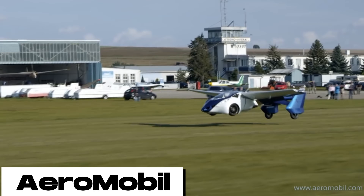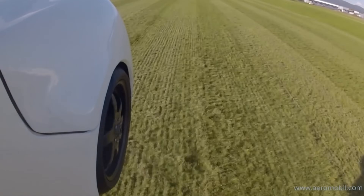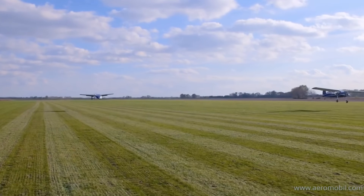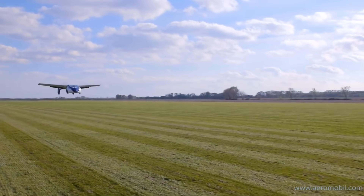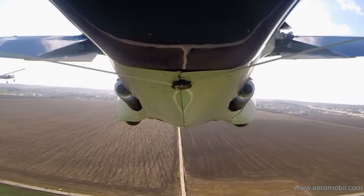The Aeromobile is equipped with a hybrid propulsion system that allows it to travel up to 1,000 miles on a single tank of fuel. It can also reach speeds of up to 124 miles per hour in the air and 100 miles per hour on the road.